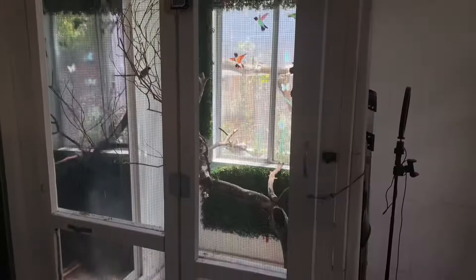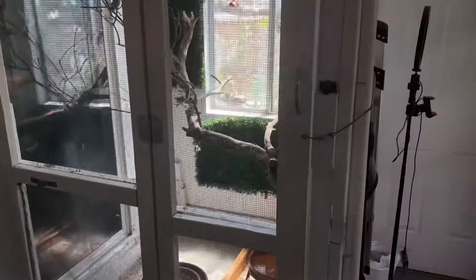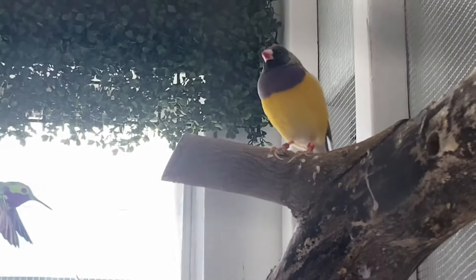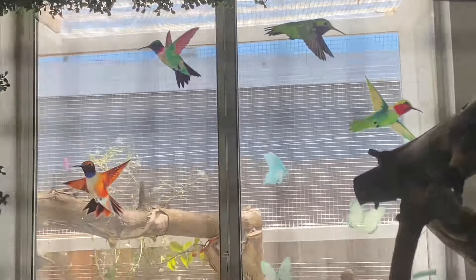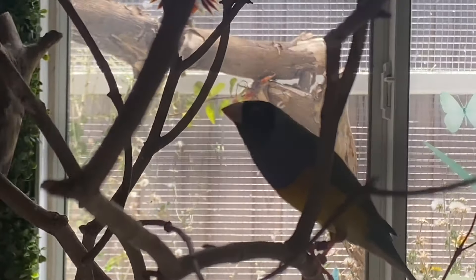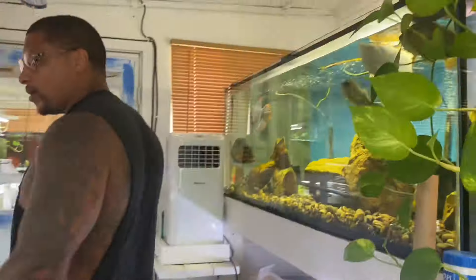If you haven't seen this aviary, now you have. The birds are doing absolutely fine. We have in here some lady Gouldian finches — a blue one, a gray face, a black face, and a red face — so two males and two females. Such a joy to keep and they just add a different aesthetic to the fish room. That's it for this room — just wanted to give you all a nice little update.